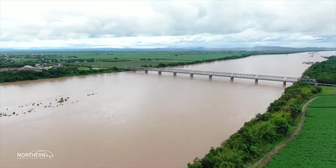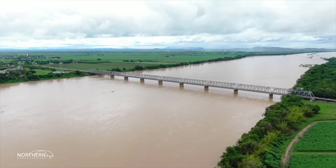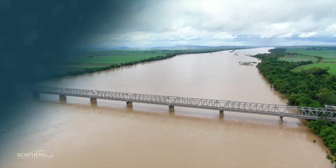The Burdekin and Horton catchments occupy a vast area of Queensland. The Burdekin is one of the largest river systems by flow in Australia. The neighbouring Horton catchment is known as one of Queensland's most flood-prone.